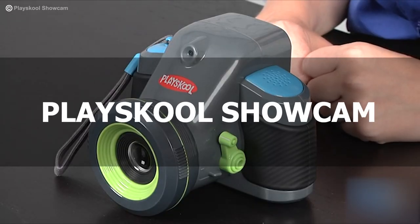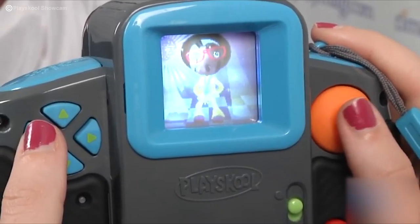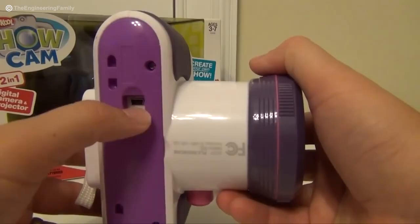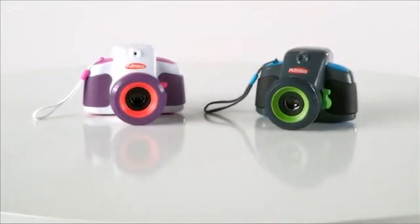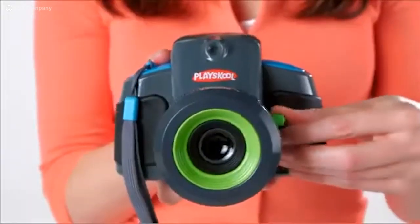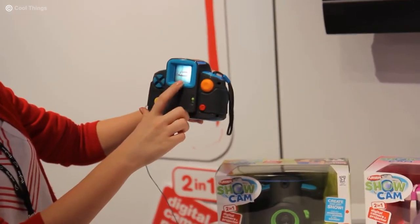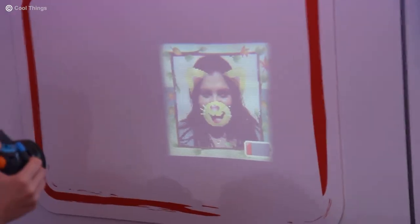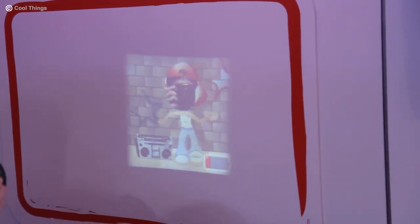The PlaySchool Showcam — a 2-in-1 projector and digital camera for preschoolers. Children love to imitate adults, so if you love photography, you won't share your expensive gear. You can give them the PlaySchool Showcam 2-in-1 digital camera and projector to satisfy their curiosity. It looks and feels like a real pro camera with bright colors kids love, straps, colorful easy-to-use buttons, and accessories. The body size is just right for a child's hand, great for ages 3-6. It comes with a built-in image editor, and kids can put stickers and stamps on their photos.